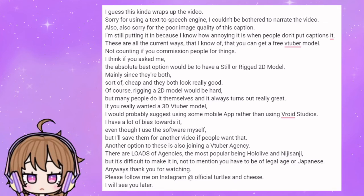I have a lot of bias towards it, even though I use the software myself, but I'll save that for another video if people want that. Another option is also joining a 2D agency. There are loads of agencies, the most popular being Hololive and Nijisanji, but it's difficult to make it in, not to mention you have to be of legal age or Japanese. Anyways, thank you for watching. Please follow me on Instagram at officialturtlesandcheese. I will see you later.